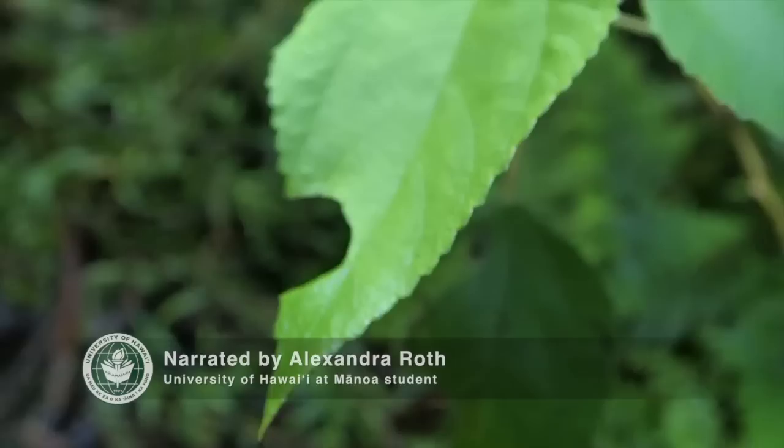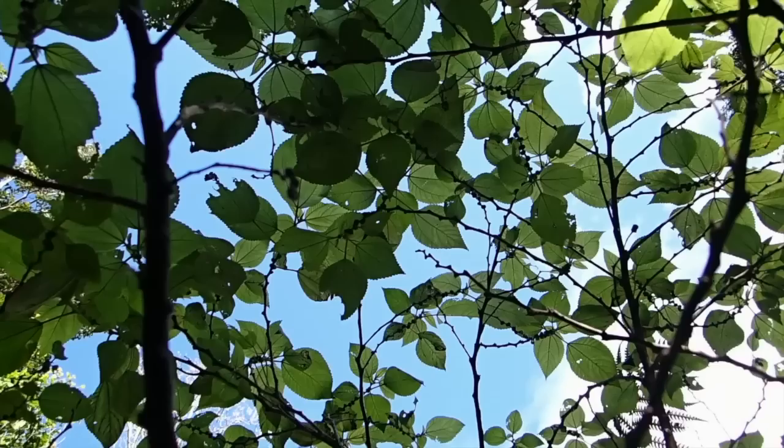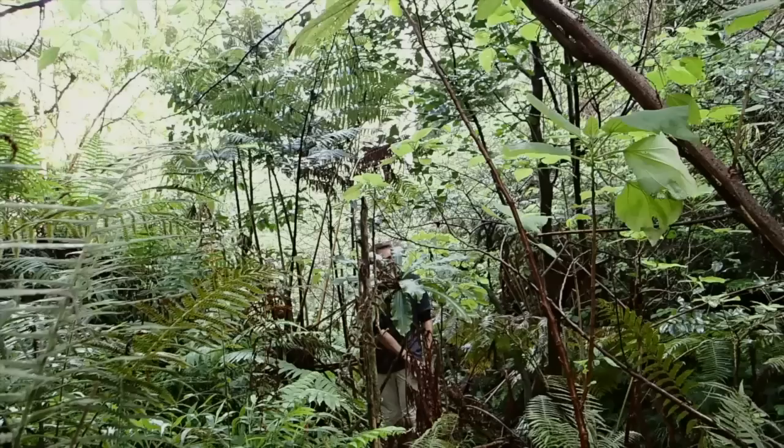The best place to find the Kamehameha is on or near the mamaki plant, or Hawaiian nettle, where its caterpillars can be found feasting on the leaves. Mamaki is common where native plants still flourish in remote areas like high elevation forests or the very back of deep valleys.